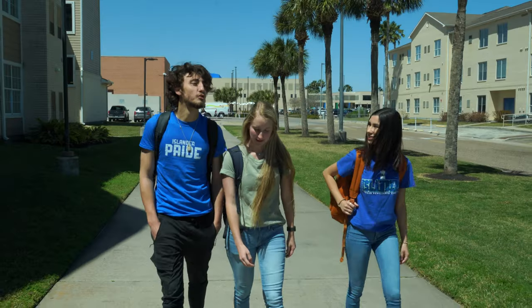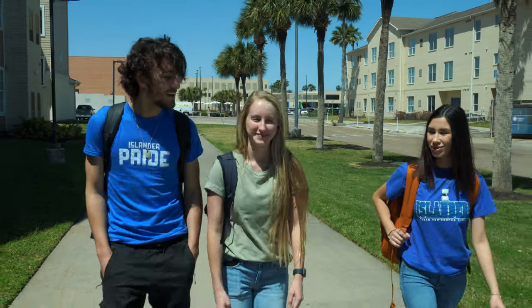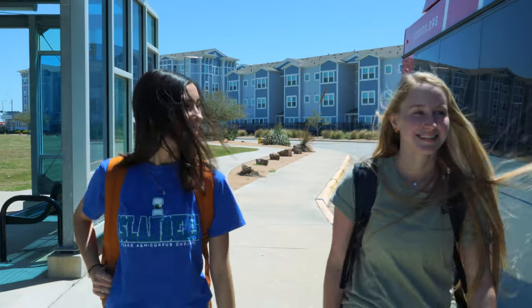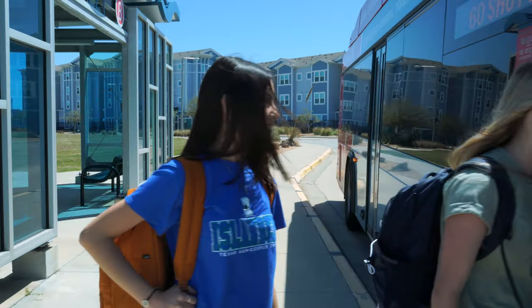To alleviate parking woes, resident students are encouraged to walk to class as they are able. Did you know you could pay a greatly reduced rate to park at the Momentum campus on NS Jocelyn? Once you are there, flash your Sand Dollar ID for a free ride to campus.